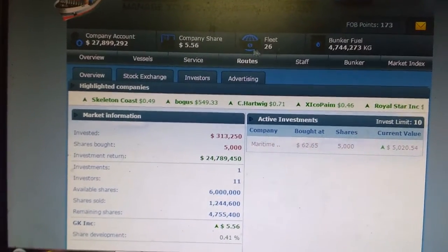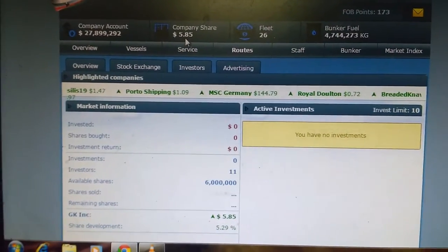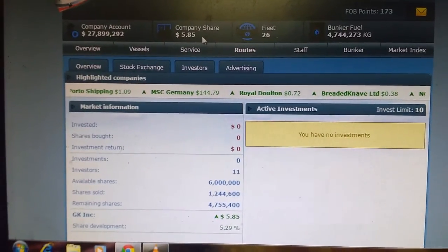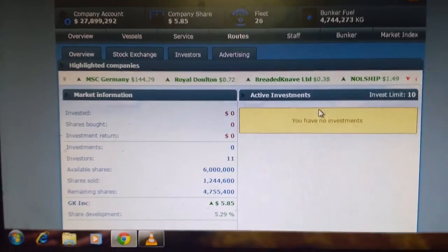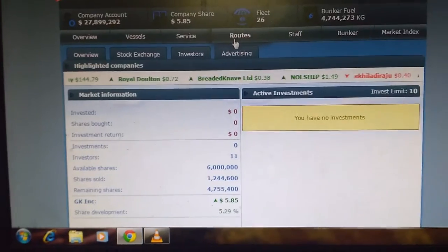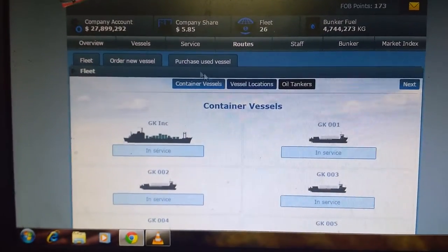Obviously my company share would have risen now — boom, my company share has risen to $5.85. I don't have any shares right now. What I'm going to do is purchase a new ship, so I'll go to vessels and look at used vessels.